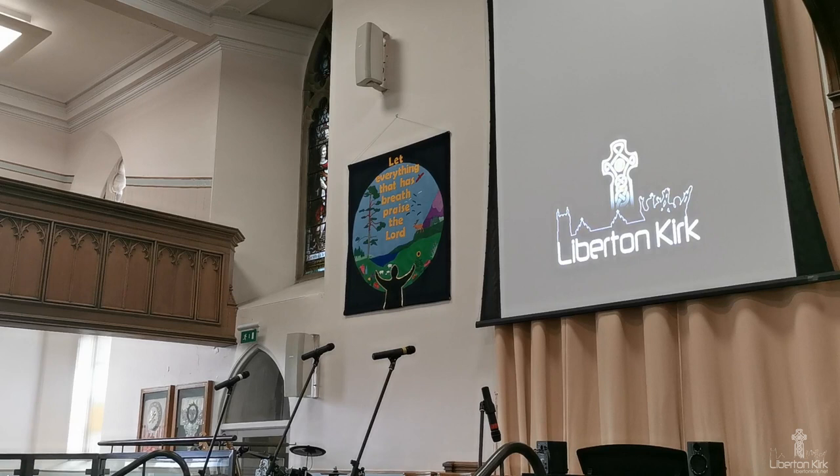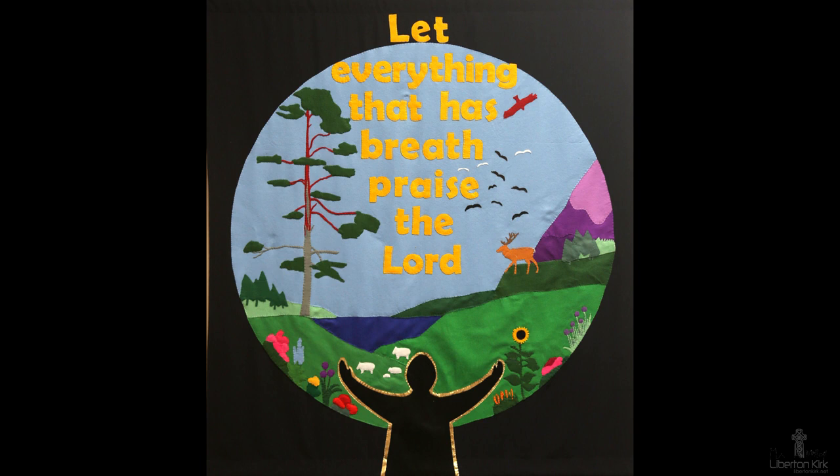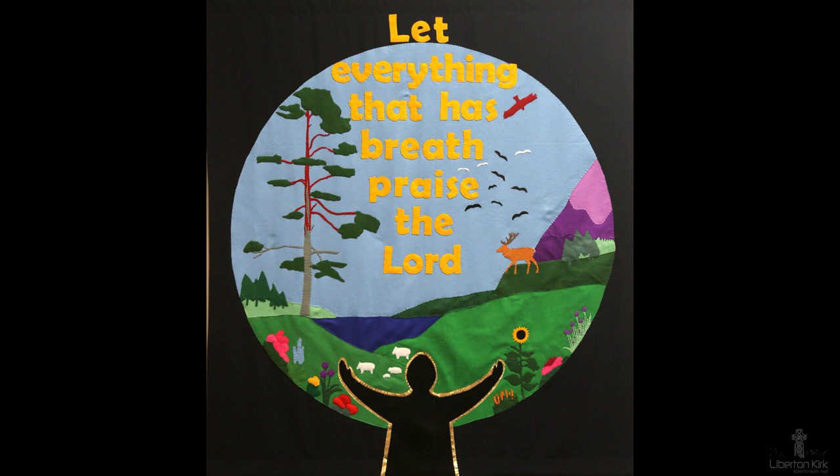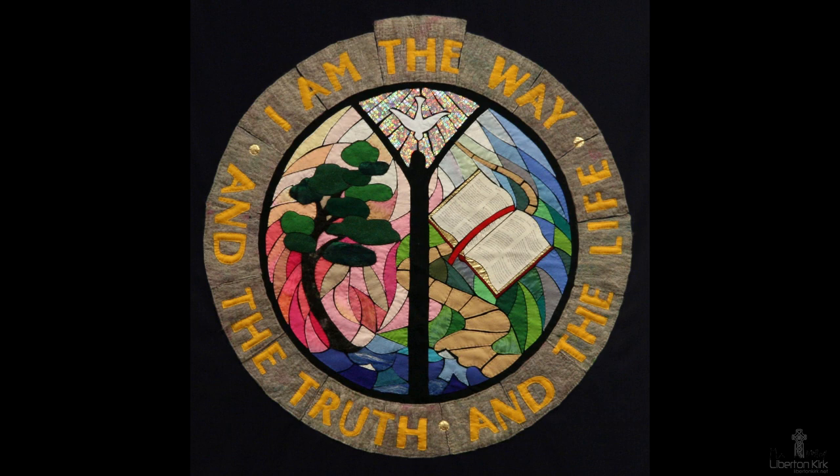The walls behind have banners made by our banner group. The ones here today depict words from the Old and New Testament: 'Let everything that has breath, praise the Lord,' from Psalm 150, and Jesus' words, 'I am the way and the truth and the life,' from John 14.